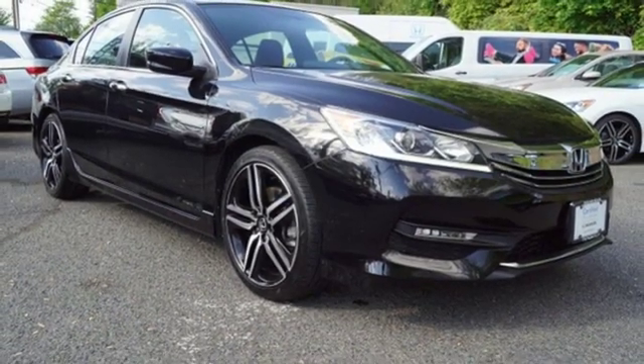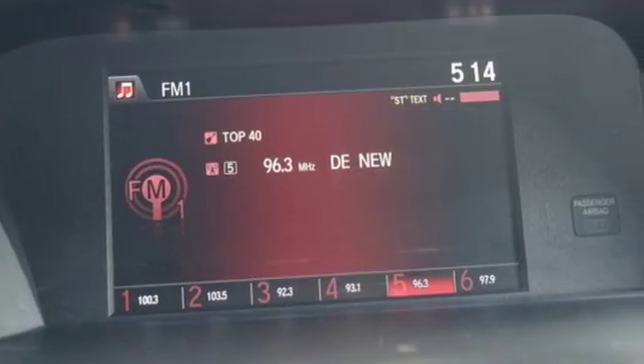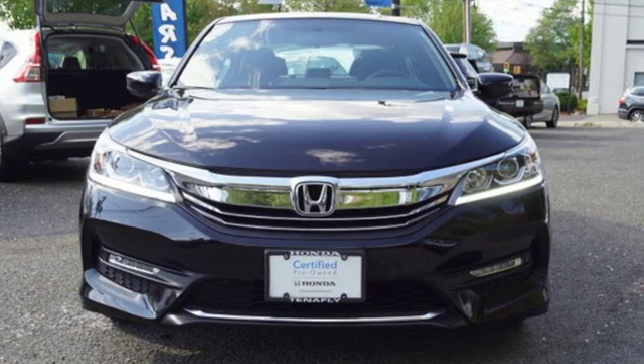Car and Driver adds the Accord hustles through turns with fog-free steering and little complaint from the tires, and never seems to be working very hard. Honda's created some of the most admired vehicles on the planet. Driving is believing.